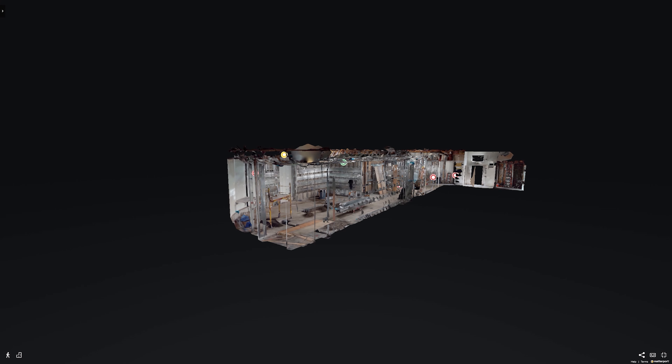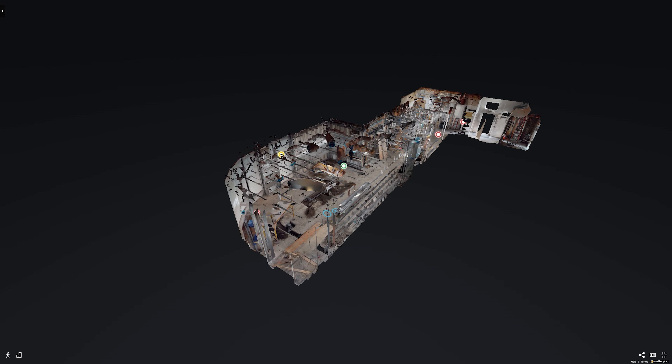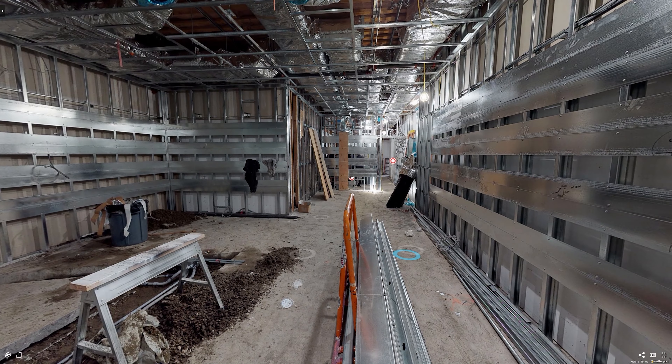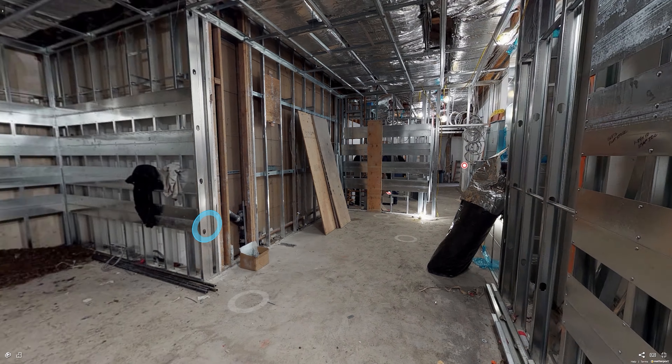We help them with their documentation. Usually when the walls go up and right before rough-in, we come in and document — and what they've noticed is a change in the change orders of what's happening, because they're able to catch problems quicker.